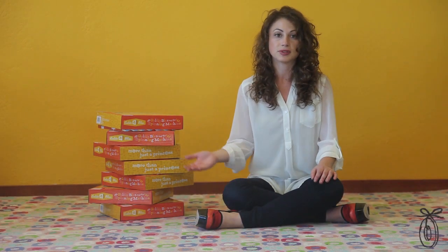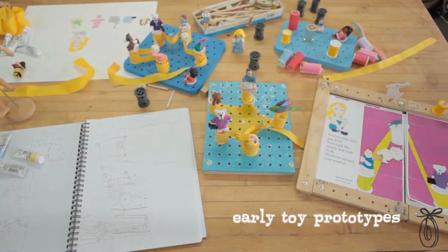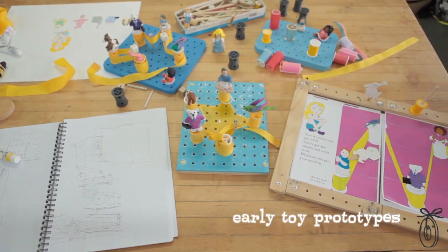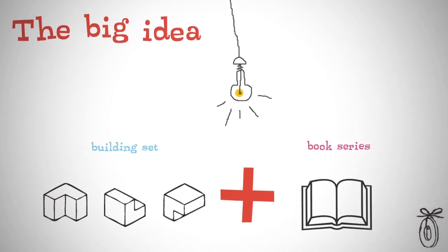She grew up not knowing that engineering was a career choice and is hoping to change that perception for future generations of little girls. I ended up studying mechanical engineering and I got really lucky. I loved my major. It opened up so many doors in my life. And I thought I could put my engineering skills to use by designing a product that really appealed to girls and got them excited about engineering at a young age.